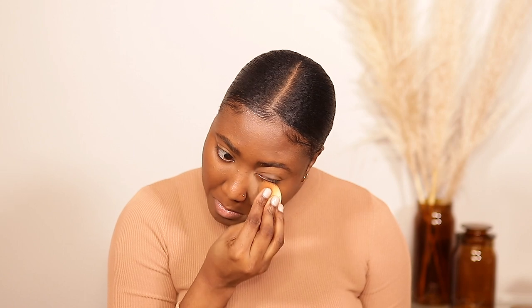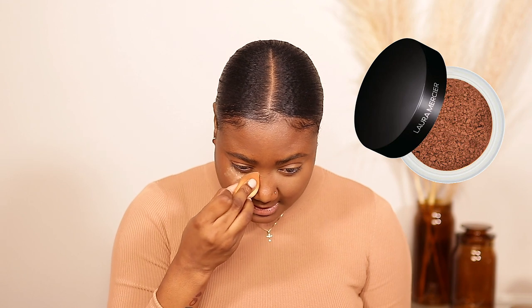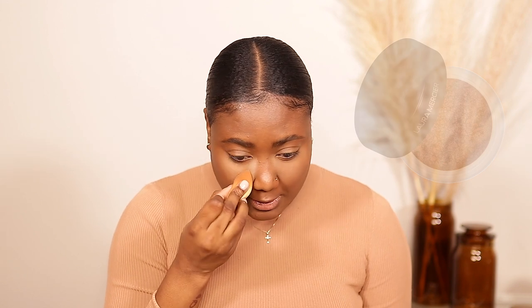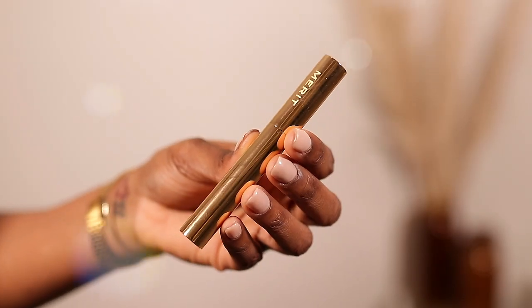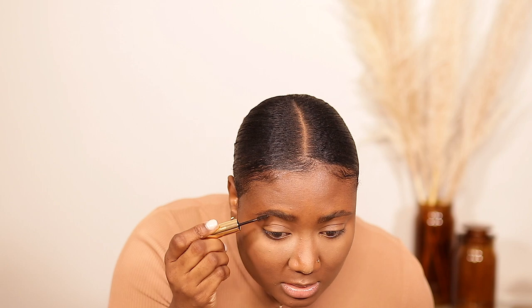Look at my face — it is flawless and super nice. I'm going to set with my Laura Mercier translucent powder. Then I'm going to use the volumizing pomade for my brows, and set the rest of my face with this Fenty Beauty powder.